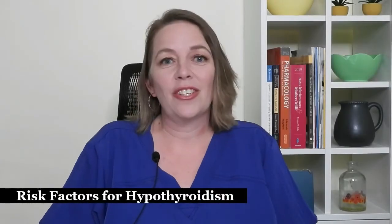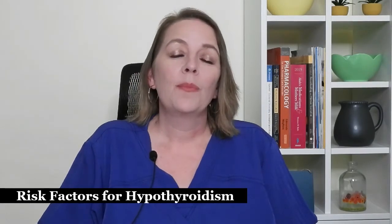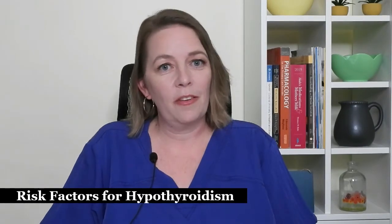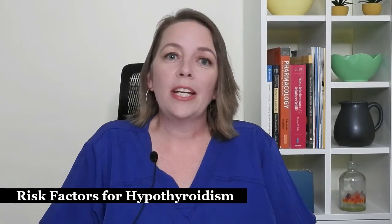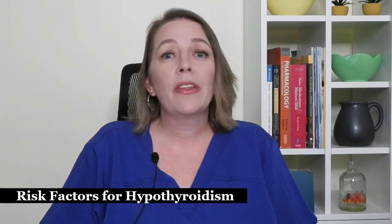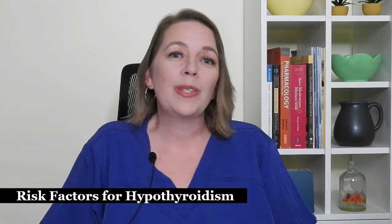There are many risk factors for developing hypothyroidism. These include being over the age of 30, previous history of infertility, previous history of preterm delivery, past thyroid surgery, a family history of thyroid or autoimmune disease, prior radiation treatment of the head or neck, a goiter which is an enlargement of the thyroid gland, thyroid antibodies, and type 1 diabetes or another autoimmune disorder.